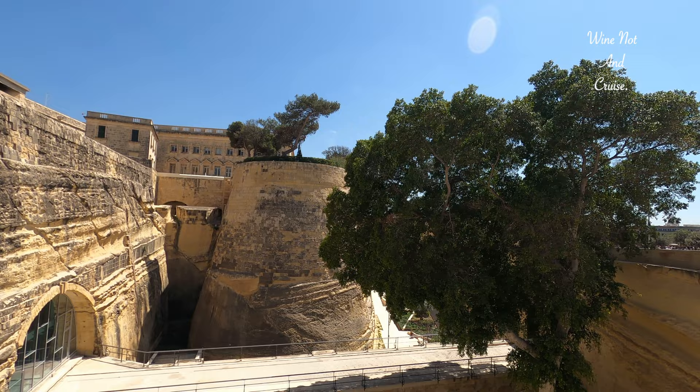Now it's time to head back to the ship, to cool off in the water park, as it's a blisteringly hot day.